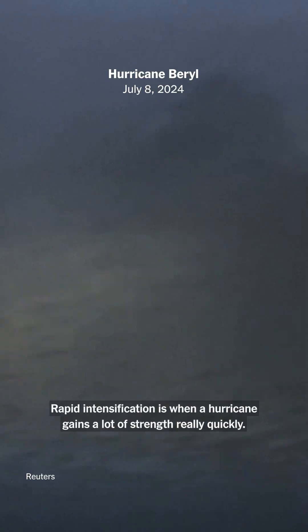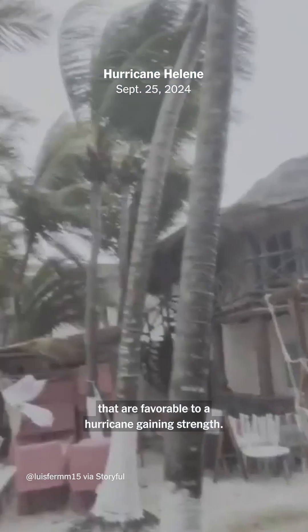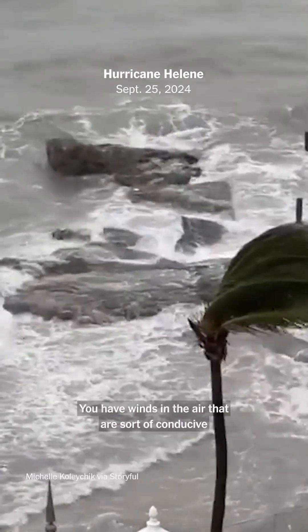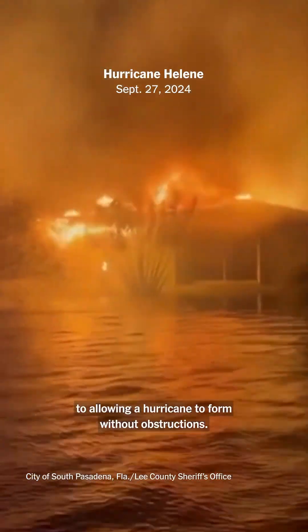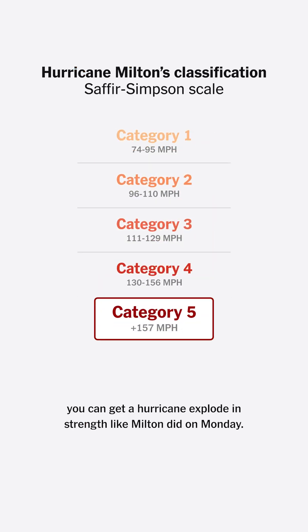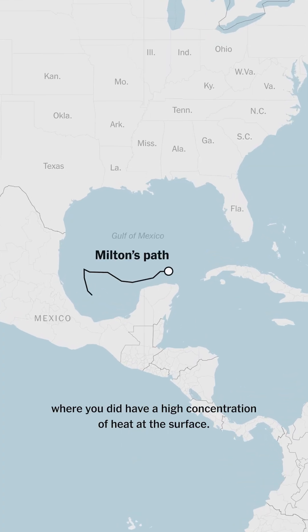Rapid intensification is when a hurricane gains a lot of strength really quickly. What matters is just that you have conditions that are favorable to a hurricane gaining strength: warm ocean water, and winds in the air that are conducive to allowing a hurricane to form without obstructions. When all those pieces come together, you can get a hurricane explode in strength like Milton did on Monday. Milton formed in the western part of the Gulf, where there was a high concentration of heat at the surface.